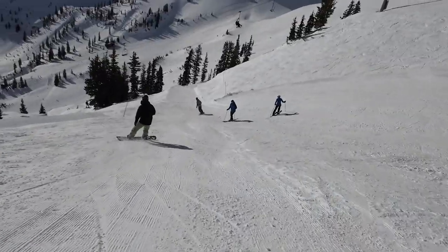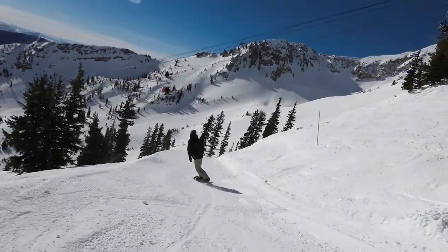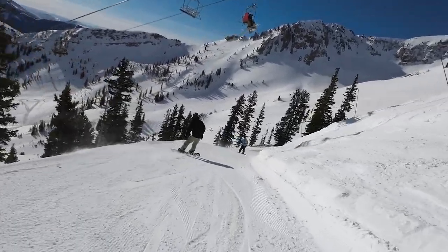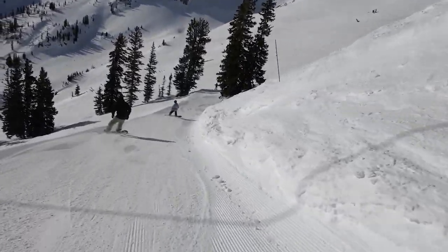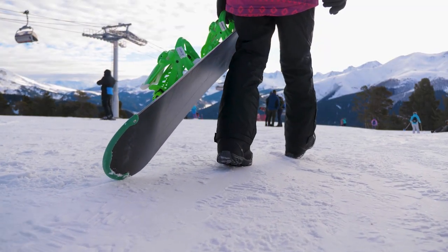The first discernible difference between the two mountains is that although Snowbird allows both skiers and snowboarders, Alta is one of only three North American ski areas that does not allow snowboarders. So if you plan to board, Alta is not the place for you.